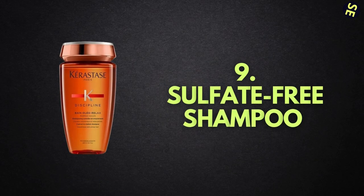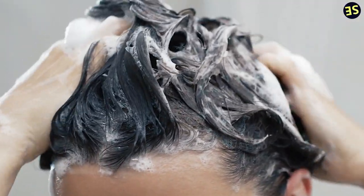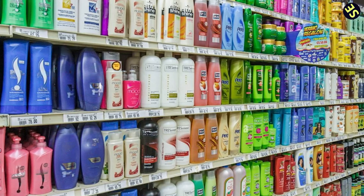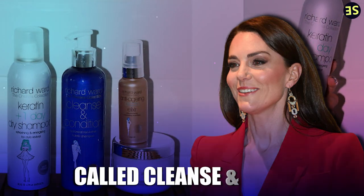Number 9: Sulfate-Free Shampoo. When you combine regular shampoo with water and massage it into your scalp, the bubbly texture that results is due to the presence of a chemical called sulfate found in ordinary shampoos. Sulfates are problematic because they have the potential to deplete your hair of natural oils and proteins essential to maintaining your hair's health, length, and thickness over time. Therefore, in order to maintain the moisture, shine, and overall health of her hair, the Princess of Wales uses the sulfate-free shampoo with botanical elements formulated by Richard Ward, called Cleanse and Condition.